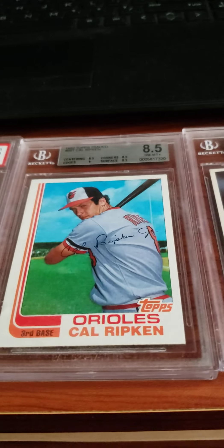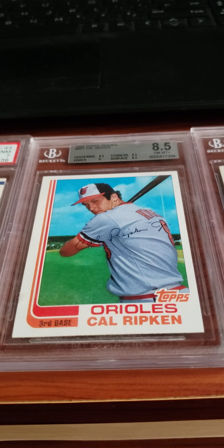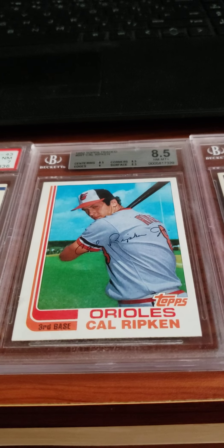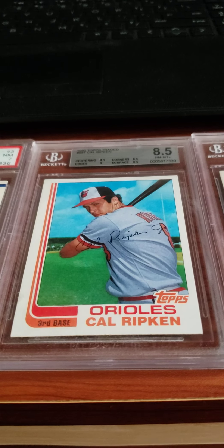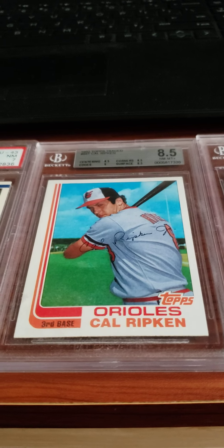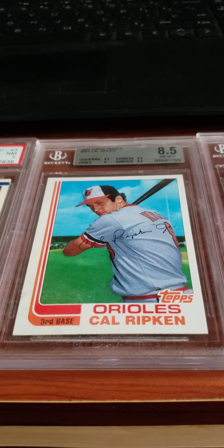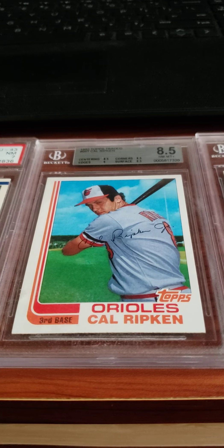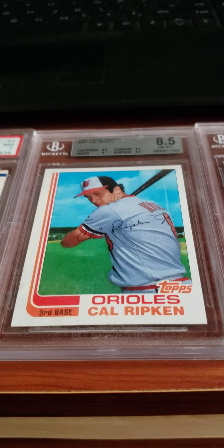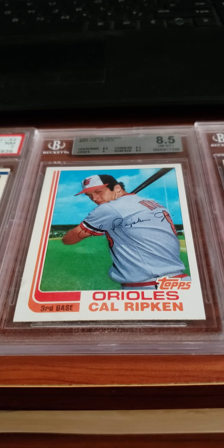The next card I have right here is this gorgeous 1982 Topps Traded Cal Ripken Jr. card. It's technically not his rookie card, but it's his first card by himself, graded an 8.5. His rookie card actually has multiple players on it from the original 1982 Topps set. This is a very expensive card, especially in very high grade.